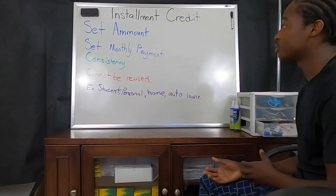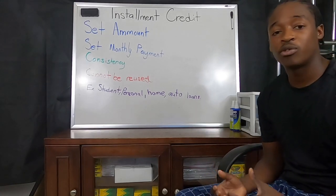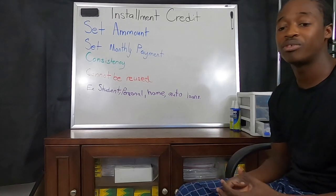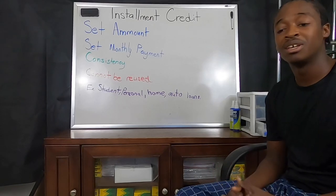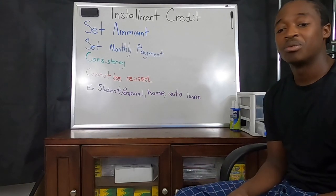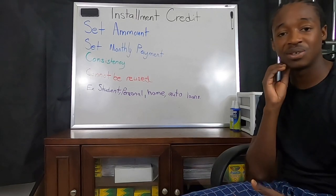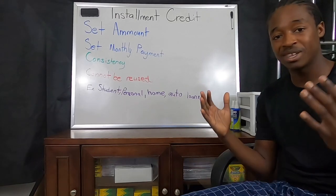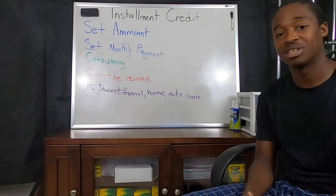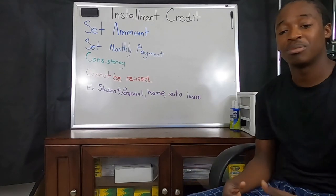Installment credit can be easily identified from revolving credit, which is the other main type of credit on your credit profile, because installment credit gives you a set amount of money and a set monthly payment. Whenever you go somewhere to get a loan, and that loan is given to you with a set term, a set amount of money upfront or collateral, and a set monthly payment — that is going to be an installment loan.